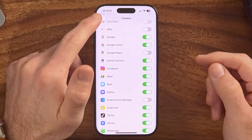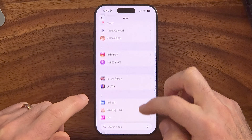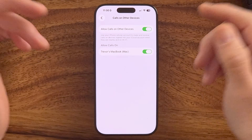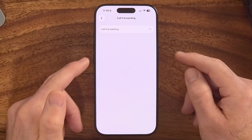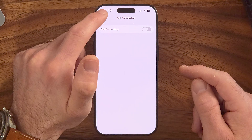Head back into the Settings app and go to Apps, then tap on Phone. We're going to check two things. First, check 'Calls on Other Devices' — if enabled, your calls will ring on your iPad, Mac, or any other connected device. Make sure this is turned off if you don't recognize those devices. Also go into Call Forwarding and turn it off if it's forwarding to a number you don't recognize.